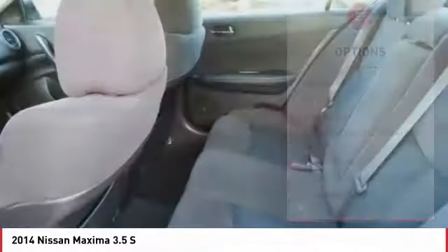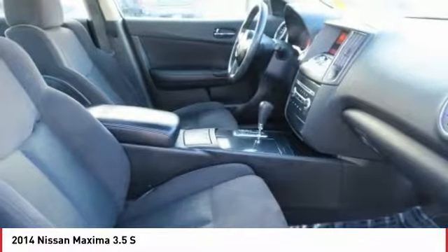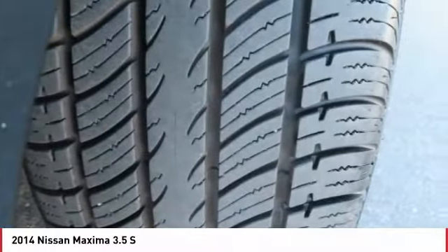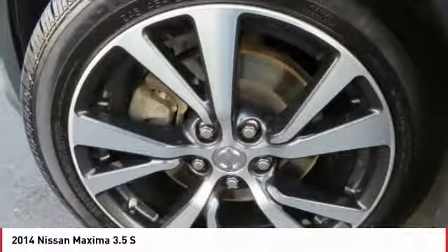Speed control, power moonroof, rear window defroster, security system, low tire pressure warning. This vehicle offers reliability and good looks at a great price. So come in and take a test drive today.